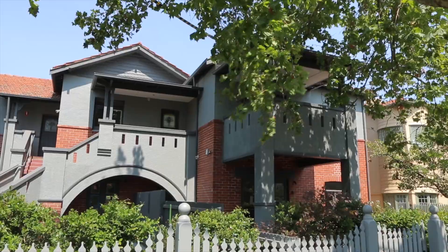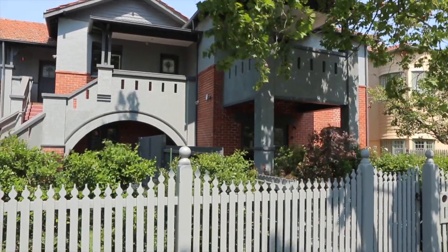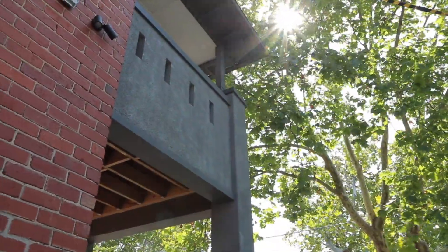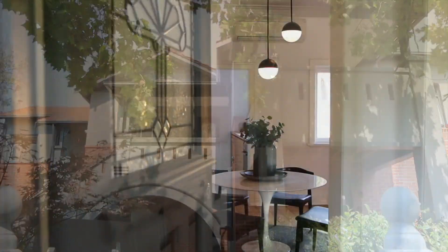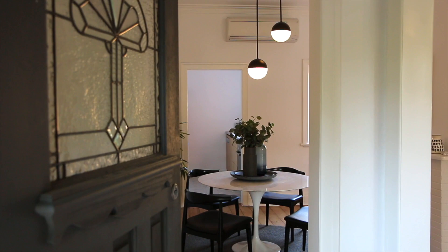and prominent corner position, this ground floor apartment has been updated to the highest of standards with the utmost respect for its founding era. Set at the front of this now immortalized block of only four, this period apartment brings